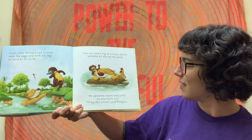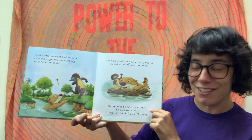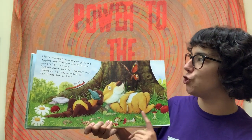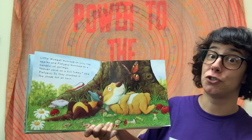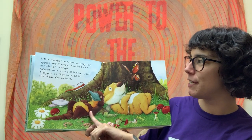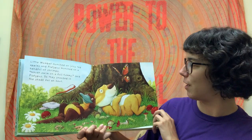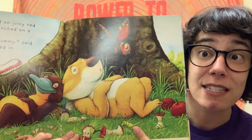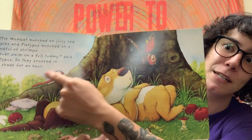He splashed and kicked until he was worn out. 'Time for lunch,' said Platypus. Little Wombat munched on juicy red apples and Platypus munched on a handful of shrimps. 'Never swim on a full tummy,' said Platypus. So they snoozed in the shade for a whole hour. Look, there's some pretty cool bugs in this picture — I see a grasshopper and a butterfly, and it looks like maybe a millipede or a centipede over here.